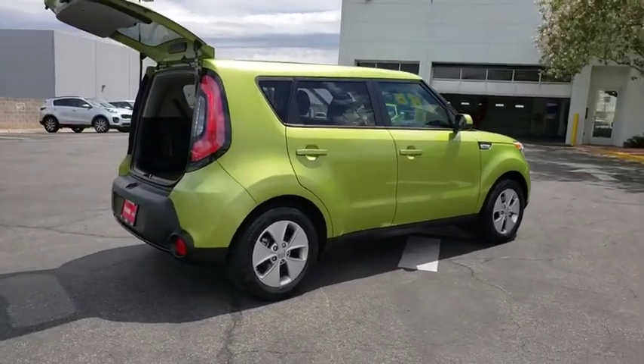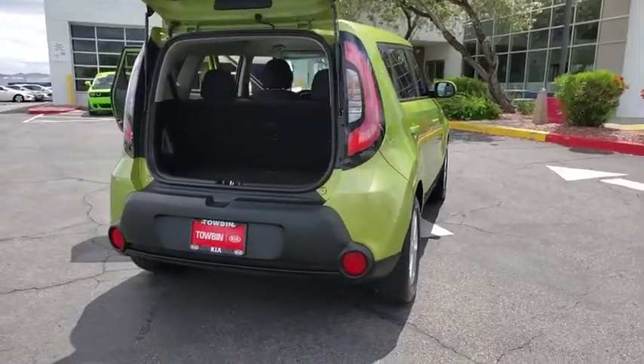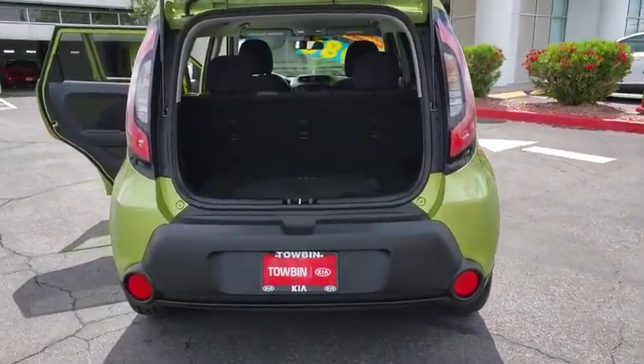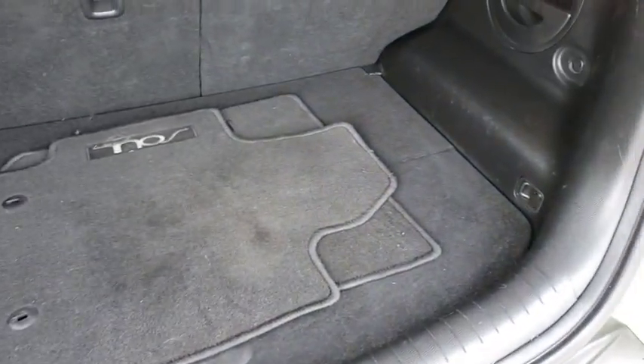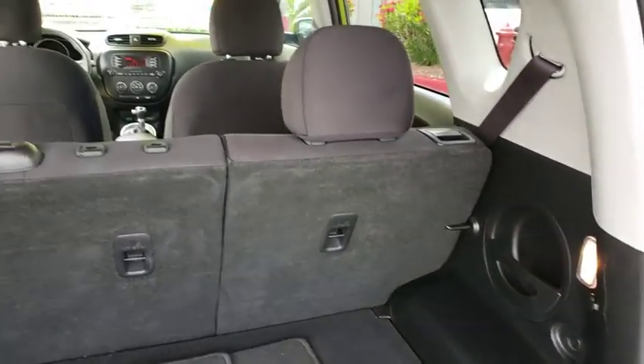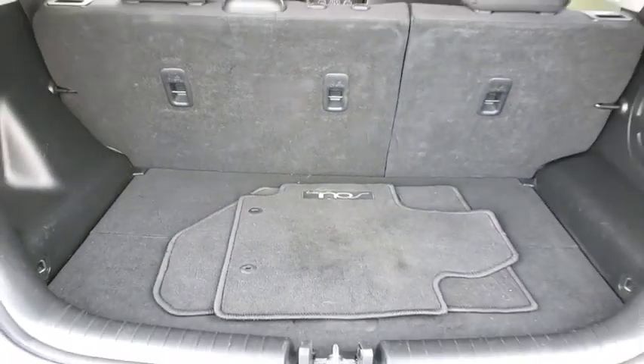This vehicle has less than 35,000 miles. Here are some of this vehicle's great options: electronic stability control, trip computer, power door locks, side airbag, remote keyless entry, tilt steering wheel, vanity mirrors, tire pressure monitoring system, four-piece floor mat set.